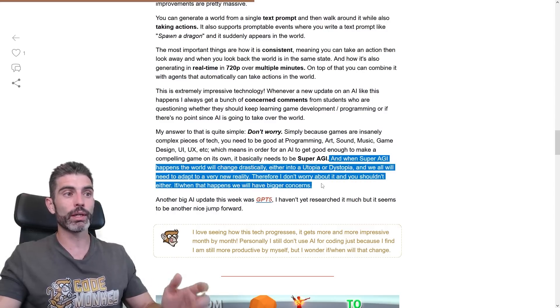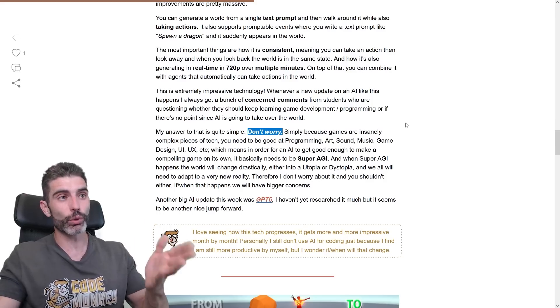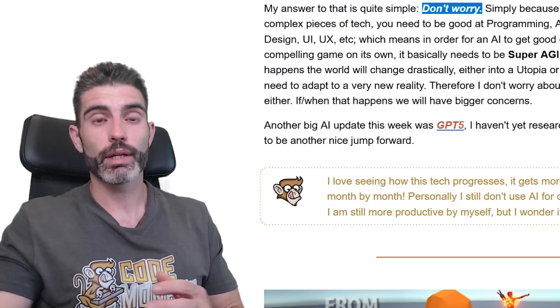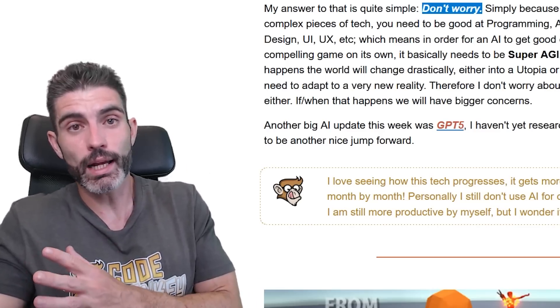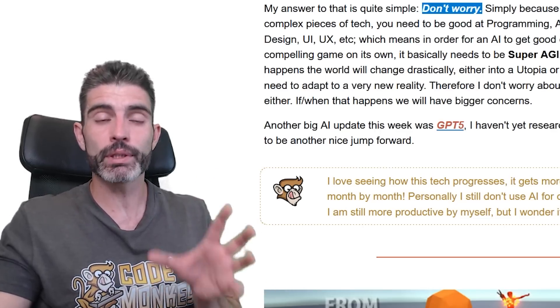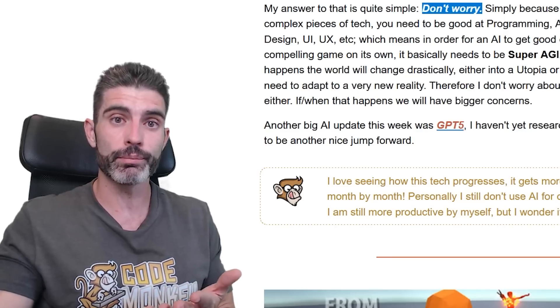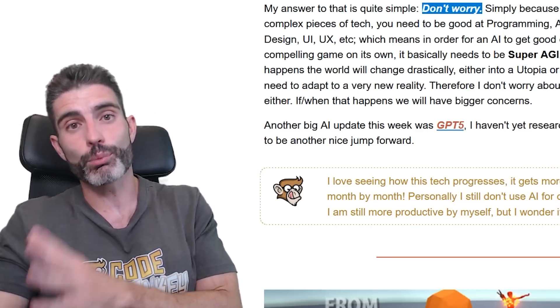So my answer anytime I get this question is basically: don't worry. Keep on learning. These skills are going to be very useful for a very long time. If and when Super AGI gets here, that will completely change the world and everything will be completely different. But until that happens, adapt yourself to the current reality. Right now, learning game development and programming are still insanely useful skills, so I highly recommend you learn about them. And if and when Super AGI happens and the world completely changes, then adapt to the brand new reality.